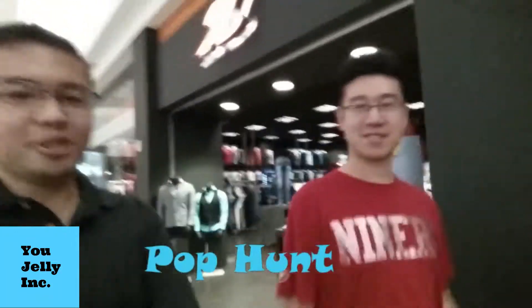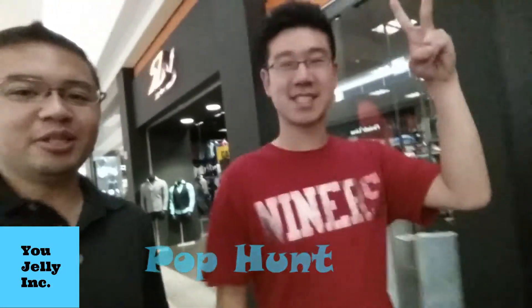What's up guys, it's the collector here. We're at Eastridge Mall, gonna do a little pop hunt in here and see what's good. Let's see what they got.